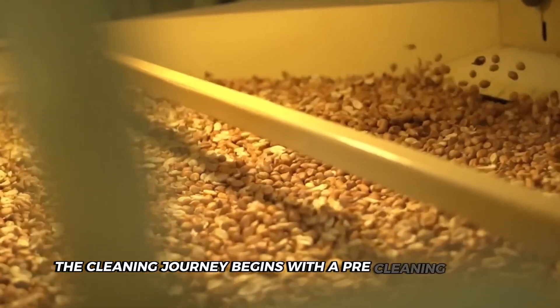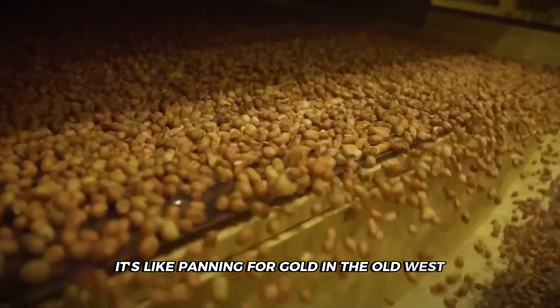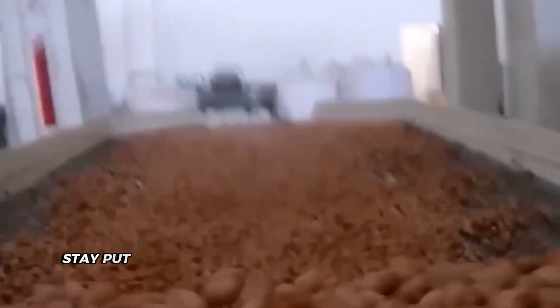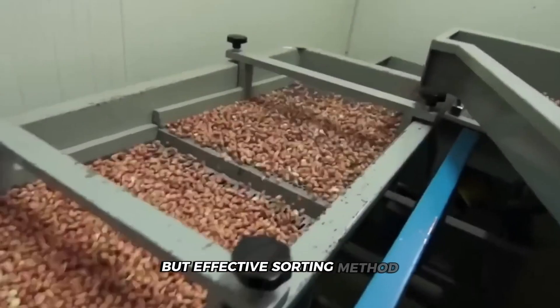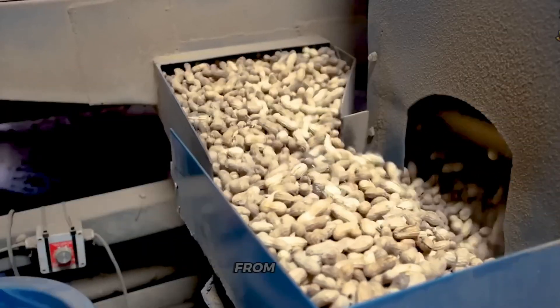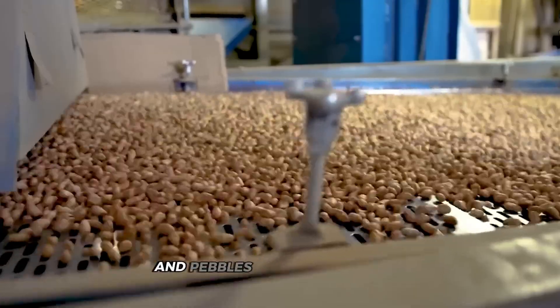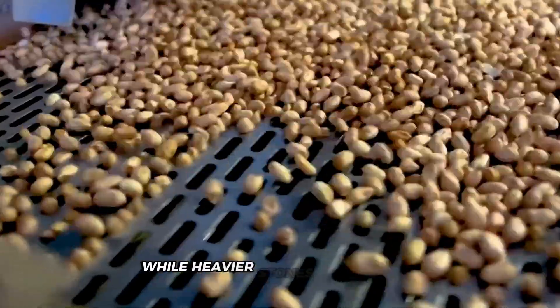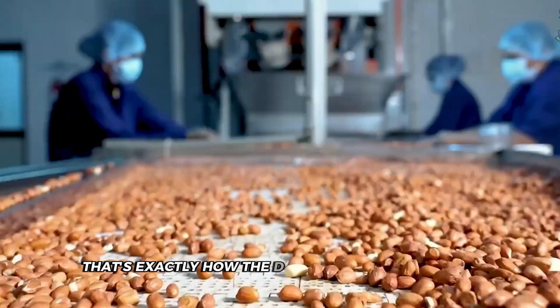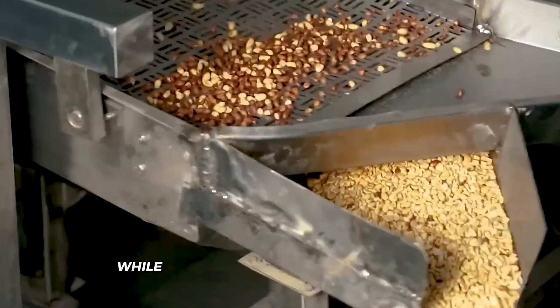The cleaning journey begins with a pre-cleaning system featuring massive vibrating screens that shake the incoming mixture — like panning for gold in the Old West. Larger rocks tumble away while smaller debris falls through the gaps, keeping peanuts on the main path forward. From there, the peanuts travel to the ingenious de-stoning machine. It creates cushions of air where lighter peanuts essentially float, while heavier stones sink to the bottom, separating materials based purely on density differences.